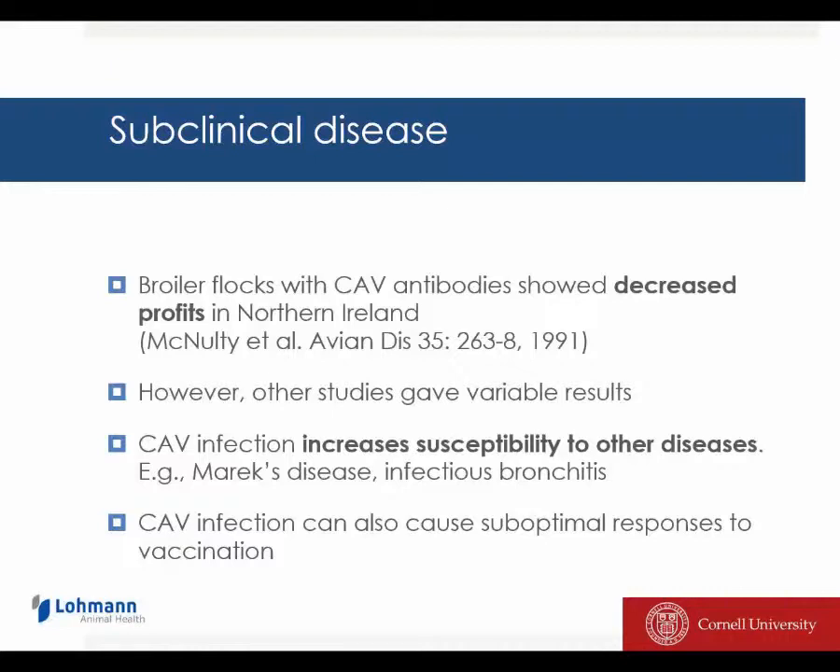However, it is well accepted that infection with chicken anemia virus increases the susceptibility to other diseases, such as Marek's disease, infectious bronchitis, the different coccidiosis infections, et cetera.